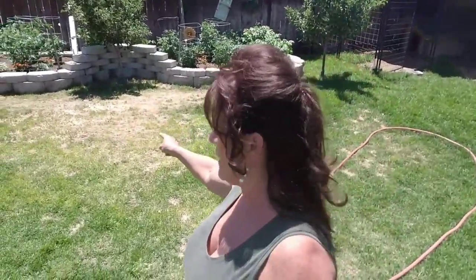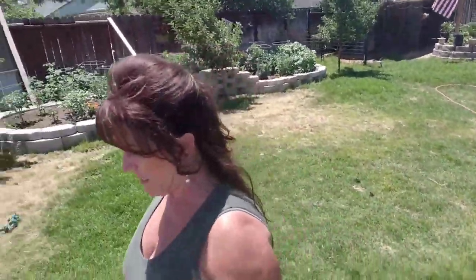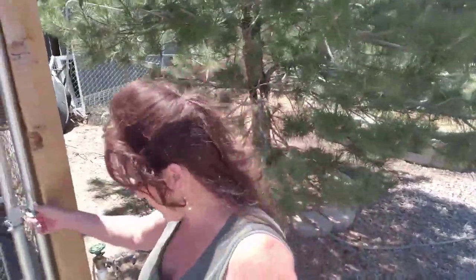I don't think the sprinklers are hitting that right, so I'm gonna set up the sprinkler and get that water. It's about 85 today right now and it's gonna be 91.